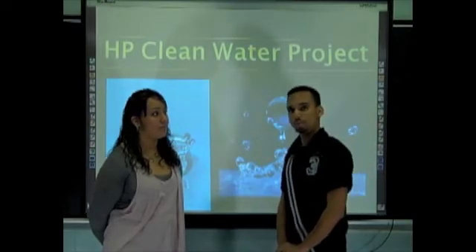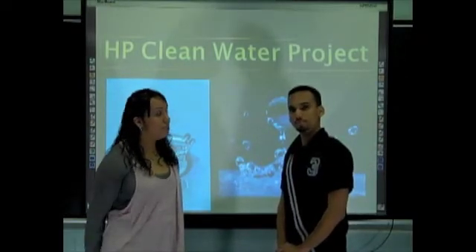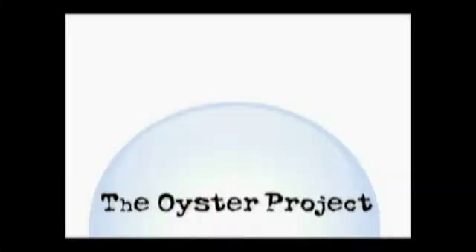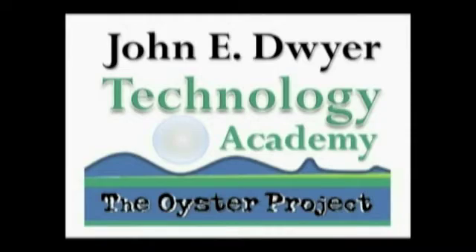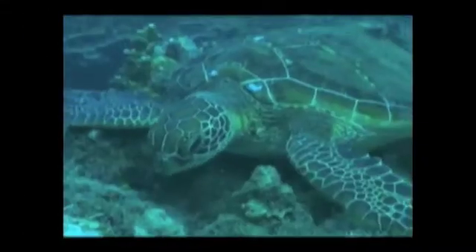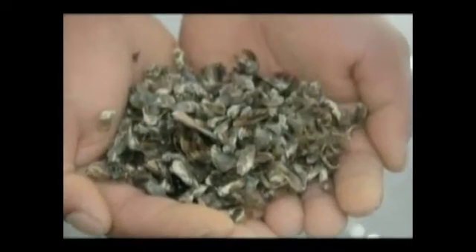Let's watch the kickoff video to give you a better idea of the project. The Oyster Project is a new grant that our school received. They are going to introduce oyster seeds in the Bay Area and see how Elizabeth can benefit from making it more healthy for other living things in that area.